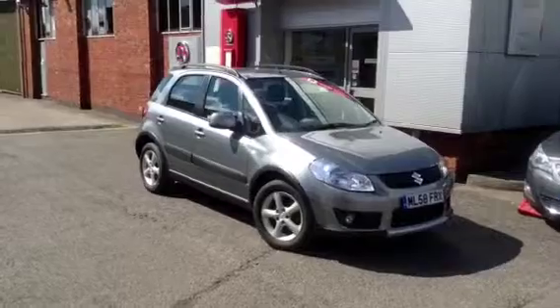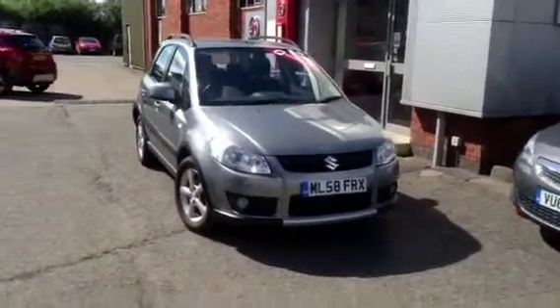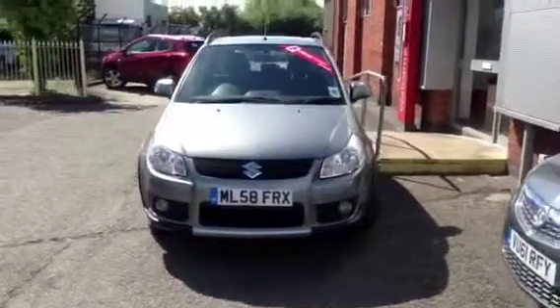Welcome to Bayliss Vauxhall Ross & Y. You are viewing a Suzuki SX4 GLX two wheel drive with a 1.6 engine.